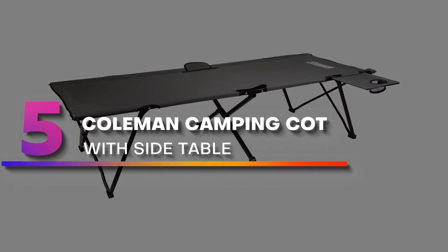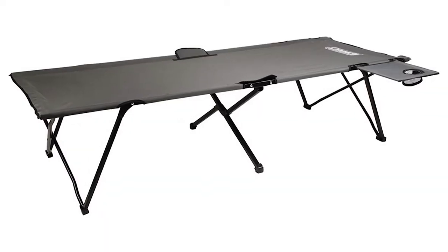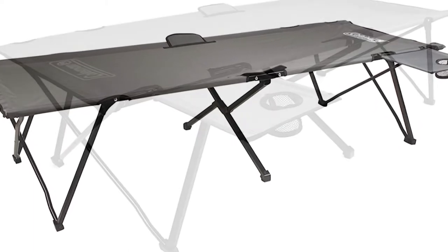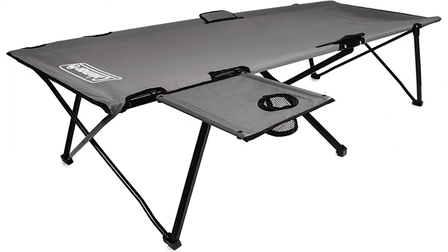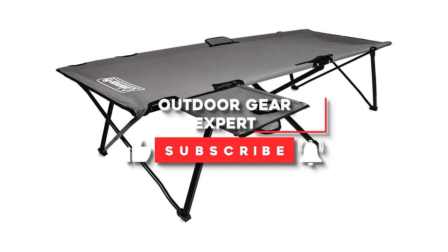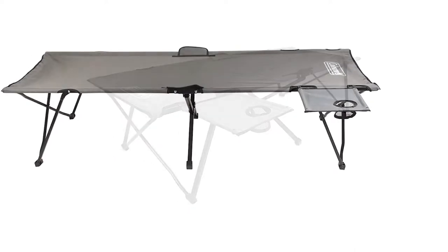Number five: Coleman Camping Cot with Side Table. Coleman's camping cot with side table adds a bit of organization to the company's highly regarded camping cot. Easy to set up and break down, the cot provides plenty of support. It's not light enough for backpacking, but at 20 pounds it's not too heavy to carry to a hike-in campsite.